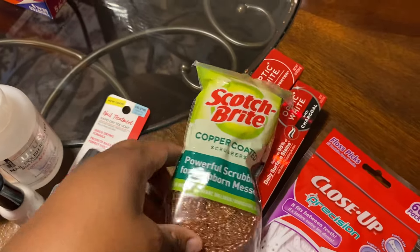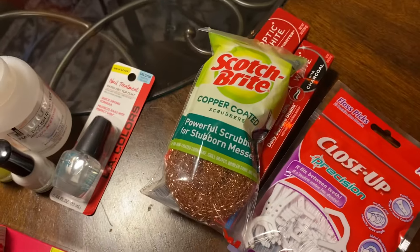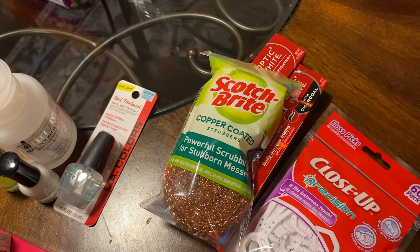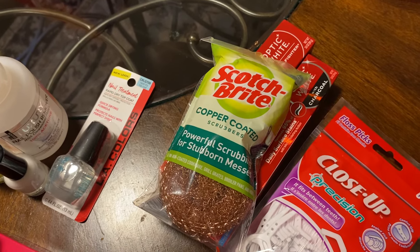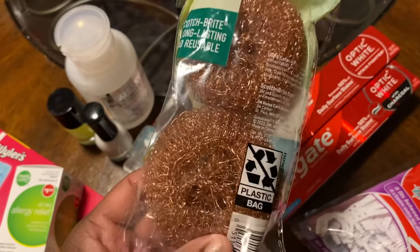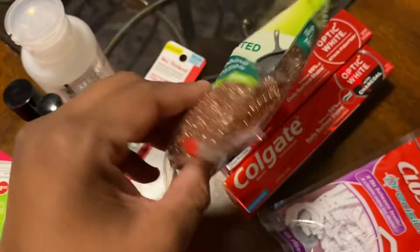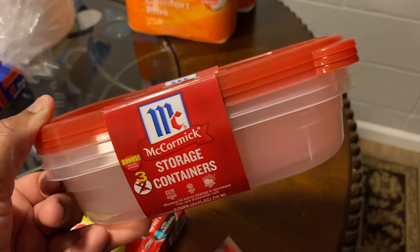I have to hide my nail polish because every time I buy it, Miss Ashton gets into it and I won't see it again. She has her own stuff but my stuff becomes her stuff too. I also picked up a two-pack of Scotch-Brite copper-coated scrubbers — great for scrubbing pots and pans and getting hard food off before putting them in the dishwasher.